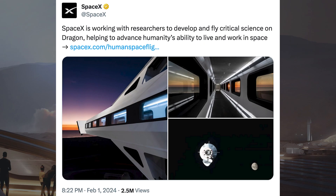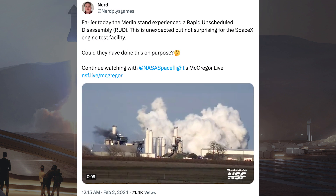SpaceX posted a couple of cool pictures of their new crew access arm at the SLC-40 launchpad. There was also information posted about an unexpected event at SpaceX's McGregor testing facility — earlier today the Merlin stand experienced a rapid unscheduled disassembly, or RUD. This is unexpected but not surprising for the SpaceX engine test facility.